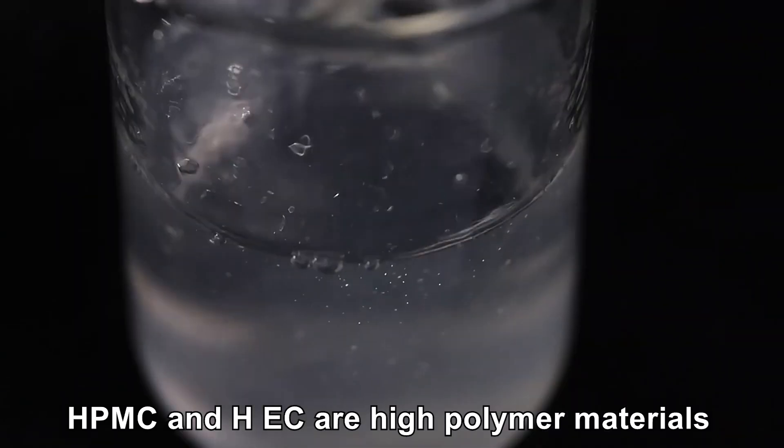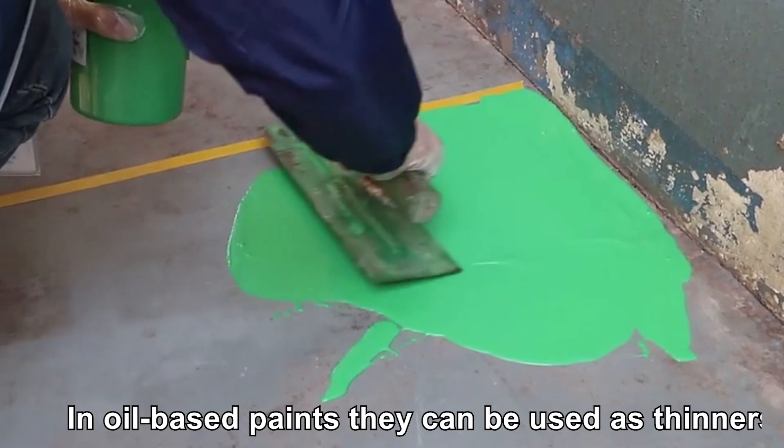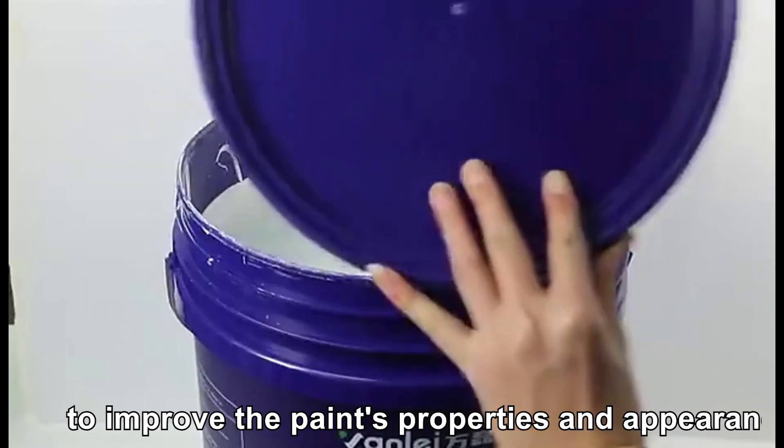HPMC and HEC are high-polymer materials, widely used in different types of paints and coatings. In oil-based paints they can be used as thinners, thickeners and dispersants to improve the paint's properties and appearance.